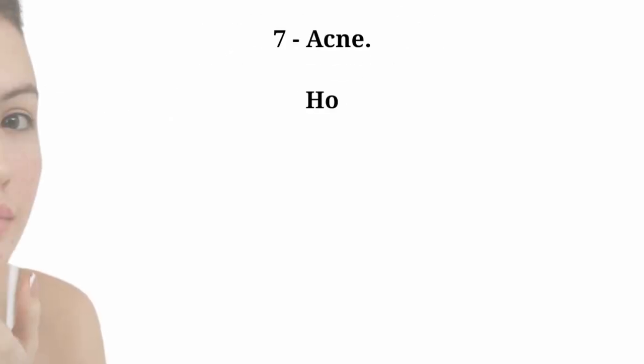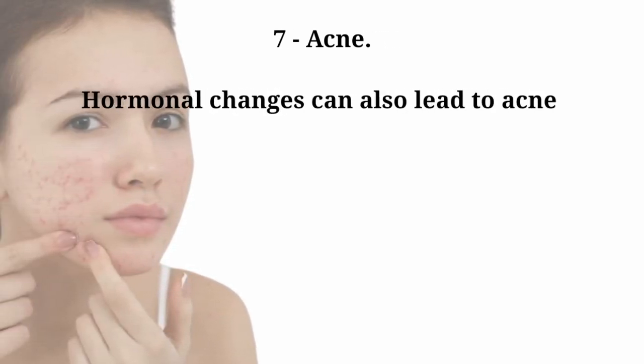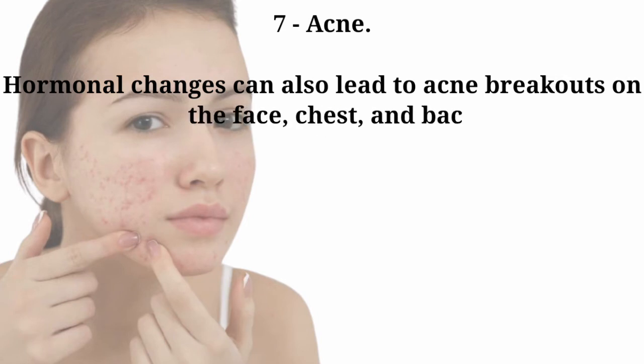Number seven: acne. Hormonal changes can also lead to acne breakouts on the face, chest, and back.